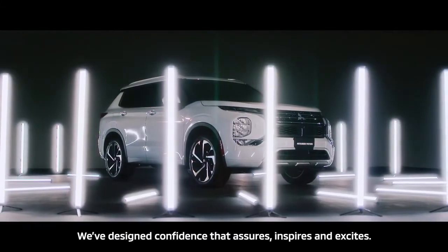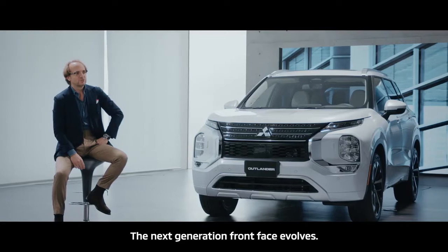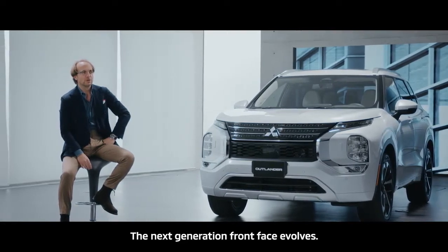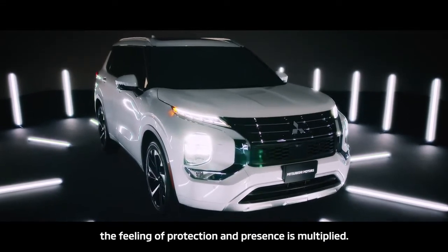We've boldly embraced change. We've designed confidence that assures, inspires and excites. The next generation front face evolves, wider and more dynamic. The feeling of protection and presence is multiplied.